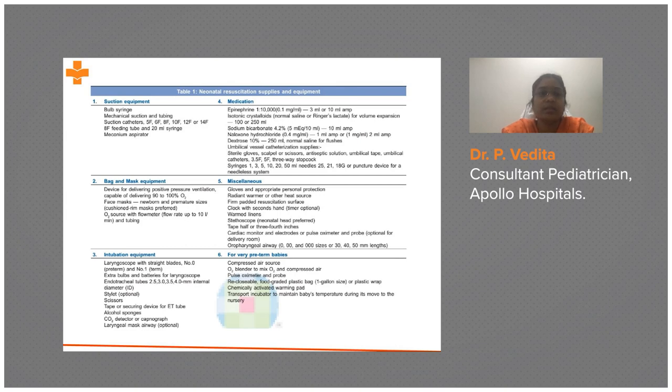For preterm delivery, you need a bulb syringe, mechanical suction or tubing, suction catheters of different sizes, a feeding tube, meconium aspirator, and bag and mask — the bag and mask is the most important item and must be checked for proper functioning. Various sizes of face masks with cushioned rims are required, along with an identified oxygen source. For preterm babies, an oxygen blender is also required.